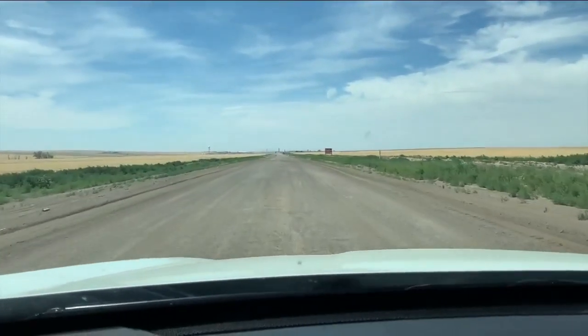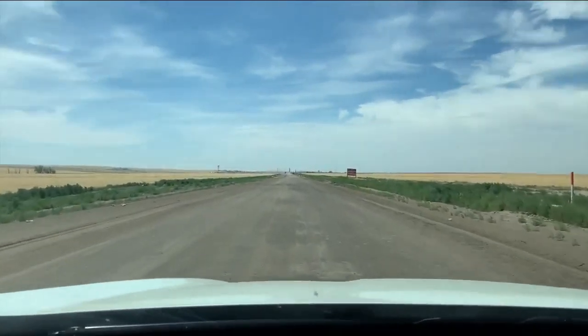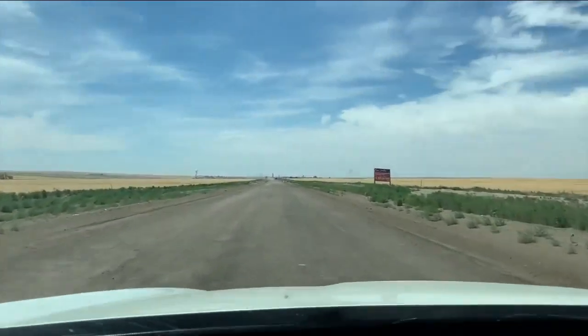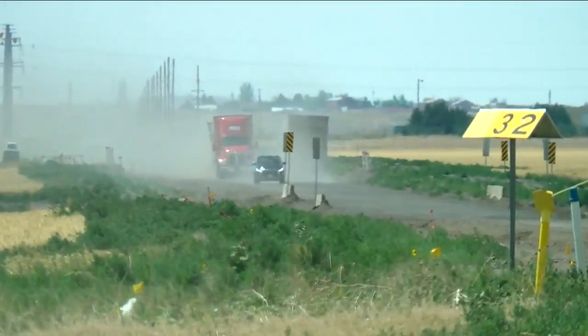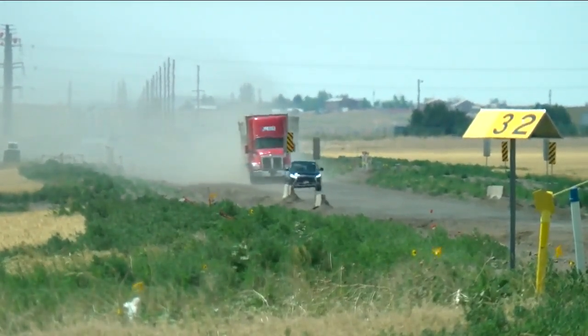Bowdoin Road was part of a large annexation of land by the city of Aurora back in the 1980s. At that time, the city created language that would have required any adjacent development along Bowdoin Road to pay for improvements to the actual roadway. But the development has not progressed the way it was originally hoped, and traffic volumes have increased dramatically.